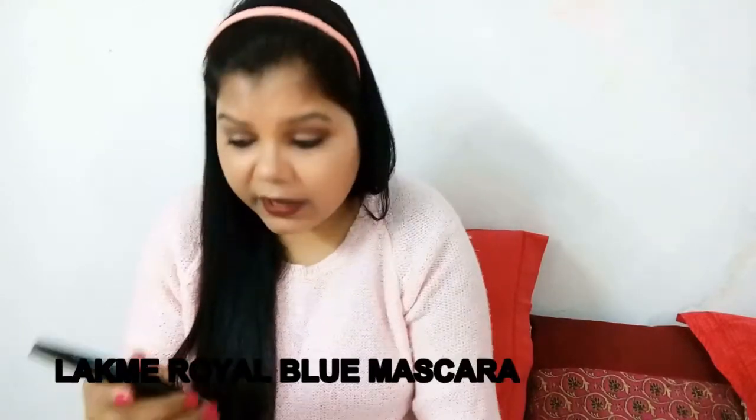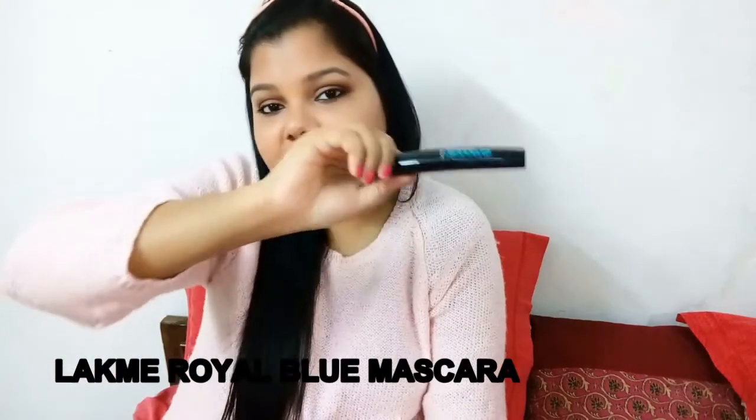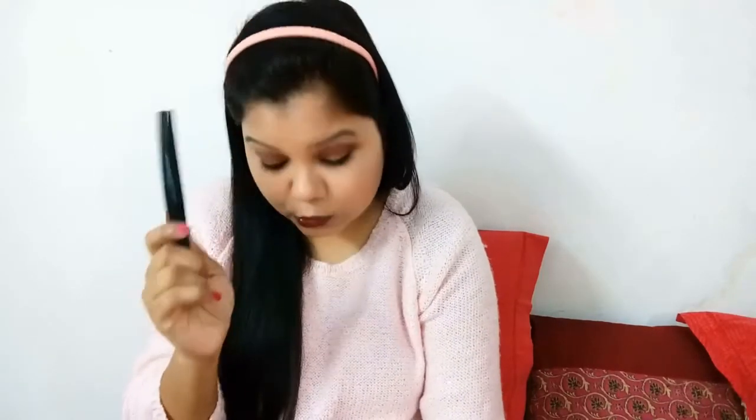The next thing is my favorite Colorbar kajal — it's a cold kajal that comes with a smudger, so you can use the smudger as well. I'm also currently carrying my Lakme blue mascara because you know how excited I am about it — I carry my blue mascara sometimes nowadays.